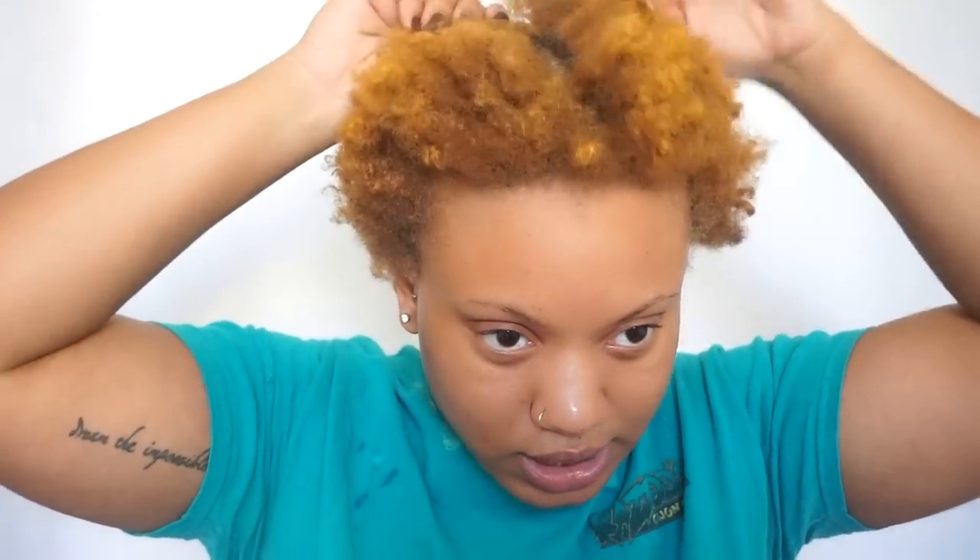I'm gonna be using the Salon Care 40 volume cream developer and the BW2 bleach. I'm gonna just mix that up and do what I do. I'll come back when I'm done applying my bleach and show you guys what it looks like.